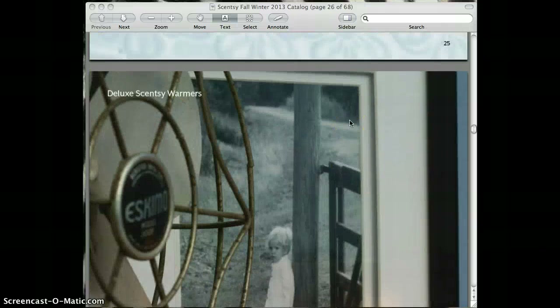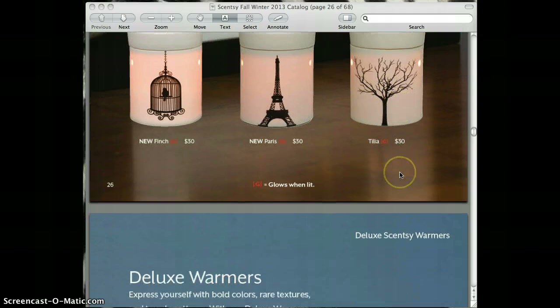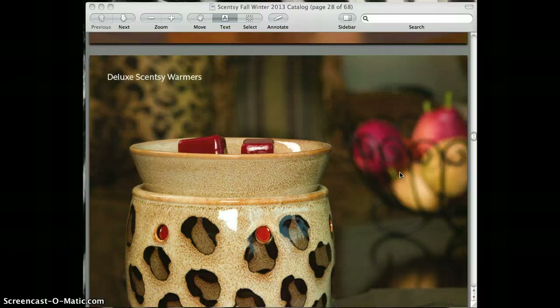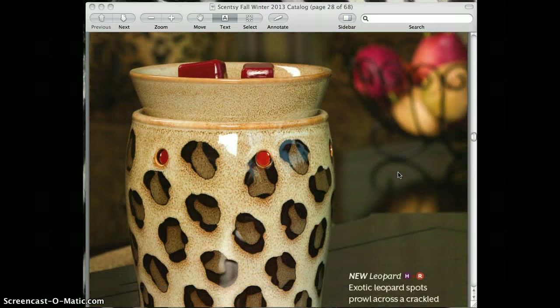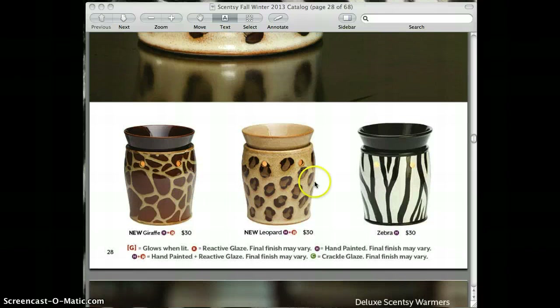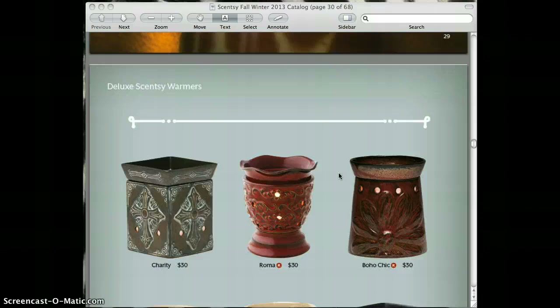For the deluxe warmers, they've added Paris and Finch — we had one last season so they've added two new ones. Also new is the exotic animal print. I'm actually into the animal print warmer, so I'll be grabbing one of those. We've added giraffe and leopard to the collection this season — those are really nice.